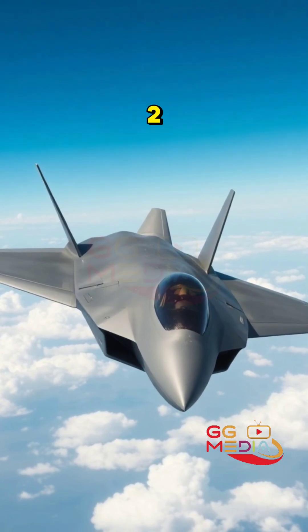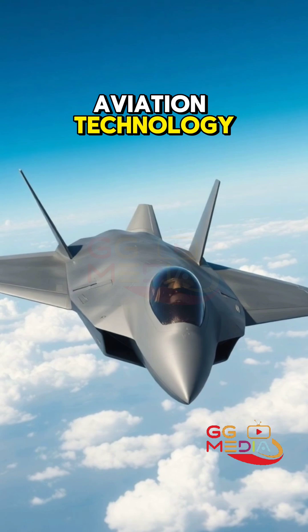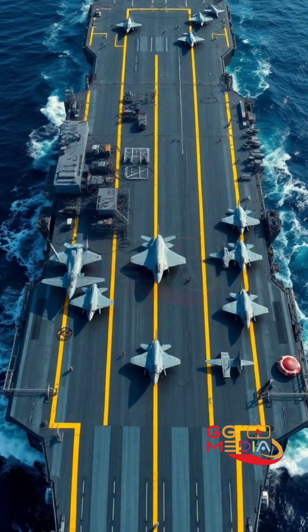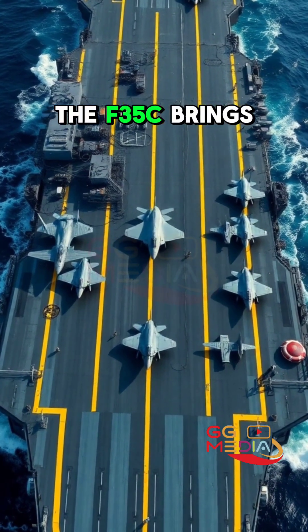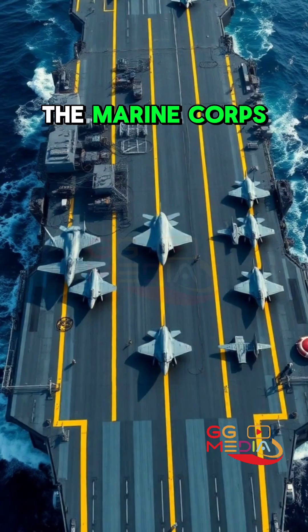The F-35C Lightning II represents a quantum leap in naval aviation technology for the United States Marine Corps. Designed for carrier operations, the F-35C brings unparalleled capabilities to the Marine Corps' arsenal.